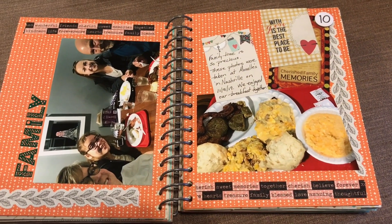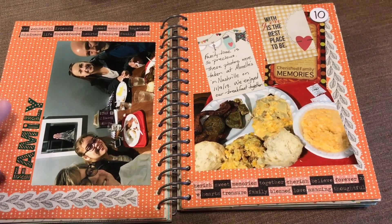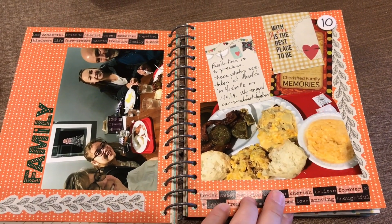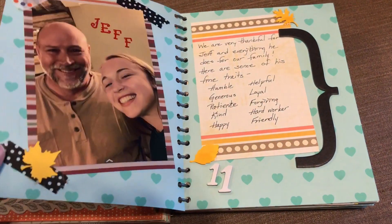Family. We were recently in Nashville to visit our older daughter Kelly, and I dedicated these pages to the family time we enjoy.